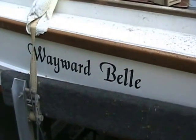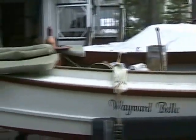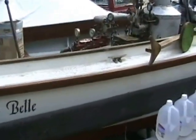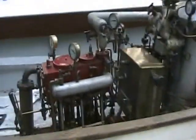Steam launch Wayward Belle, designed and built by Charles Grosjean of Poway, California — out of mothballs and running for the first time after several years.